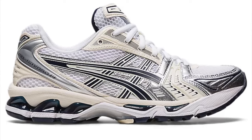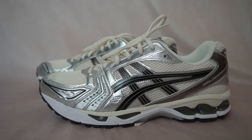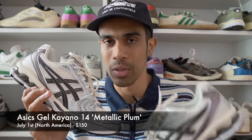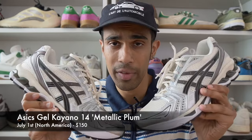The first general release was the Midnight Navy colorway, which by now is definitely sold out in most stores. The pair I have right here is the upcoming Metallic Plum colorway, which is already released in Europe. For those of you in North America, these will be releasing on July 1st on the Asics website as well as other retailers. The retail price will be $150, while here in Europe they retail for a slightly higher 160 euros.